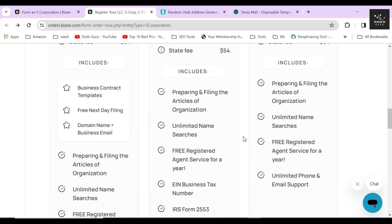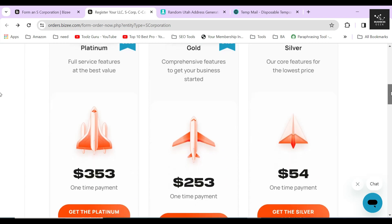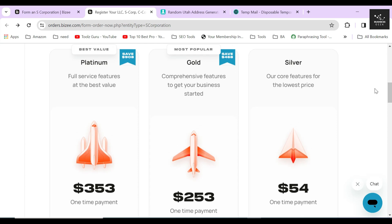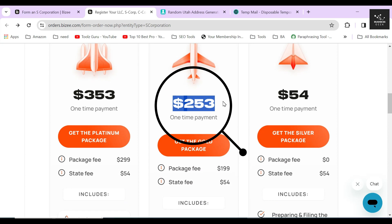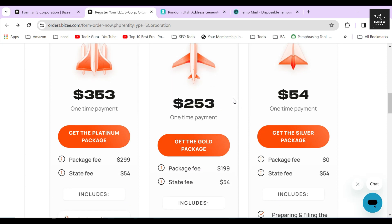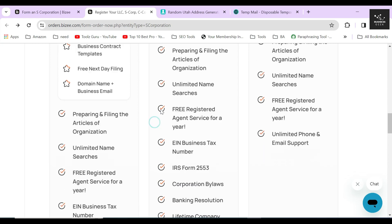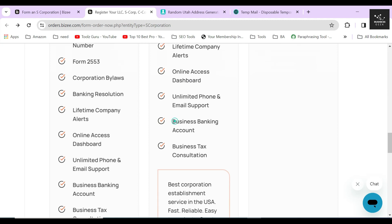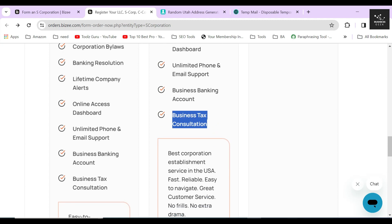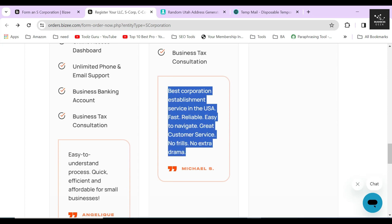The importance of a registered agent when forming a corporation is enormous, and without one you simply cannot register as per the state's guidelines. Next is the Gold package which costs $253, and this is the package I highly recommend everyone to grab because it basically covers everything you will need. This package includes everything from the Silver package plus services like providing and filing an EIN, business tax numbers, Form 2553, corporation bylaws, business bank account, tax consultation, and more. All the things mentioned in the Gold package except for the tax consultation are required according to Utah state guidelines to file an S corporation successfully.